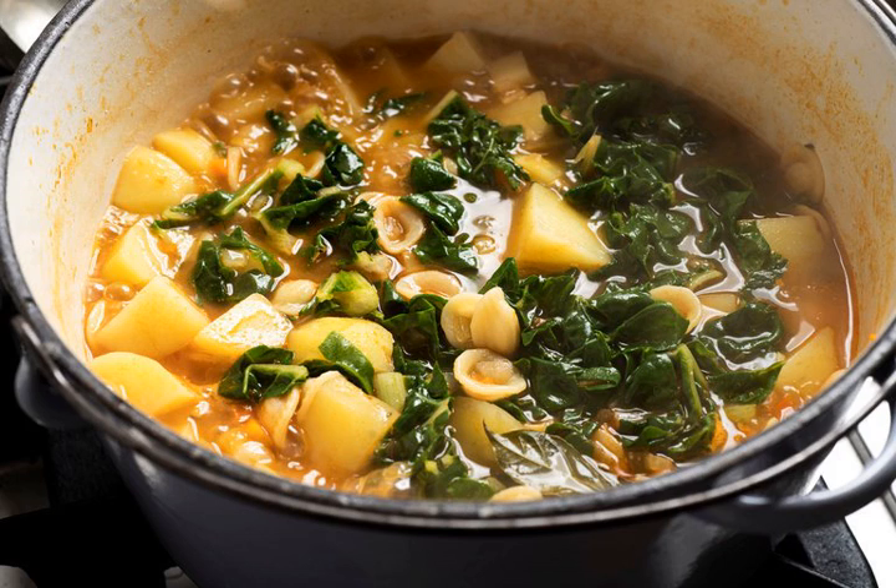Thrifty but flavorful, its principal aim is to feed a family during times when funds are tight. If no potatoes were in the pantry, you could make a similar soup with beans or lentils. Humble, but not spartan, many dishes from this tradition are also exceedingly delicious.